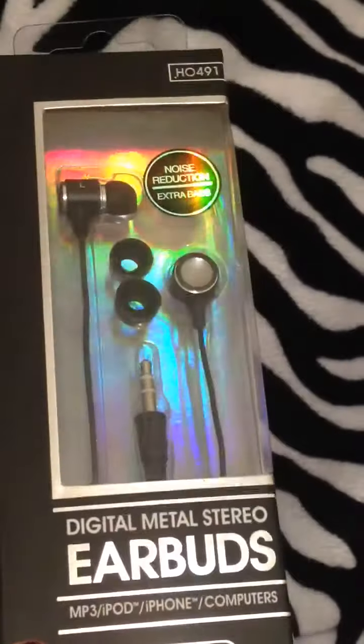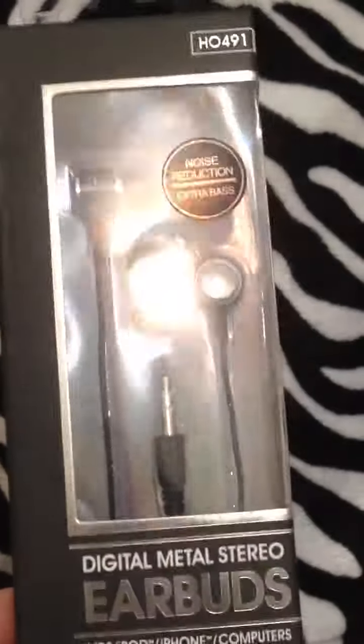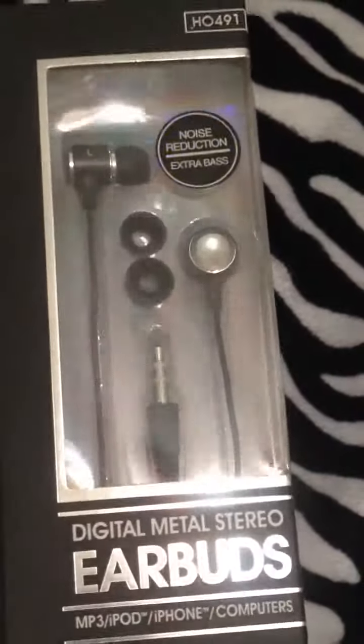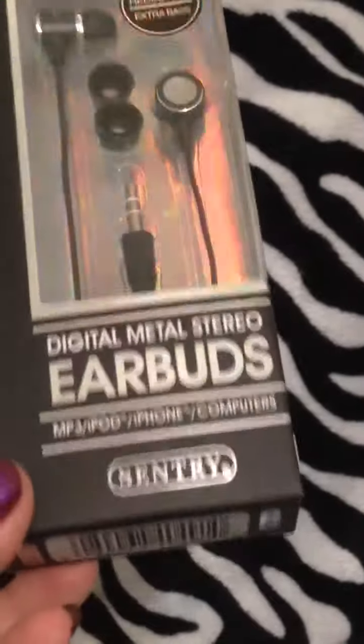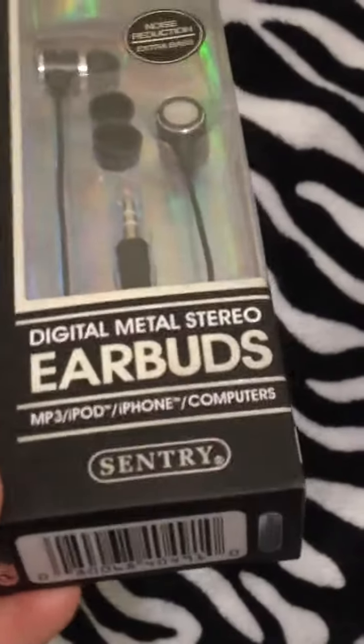These are some earbuds that we got from Marlboro.com. We've gotten like three other pairs of these. I thought they would be horrible, probably cheap or something, since I don't know anything about brands for this stuff. But my husband said they're actually really good — so yay!